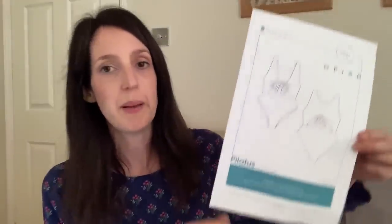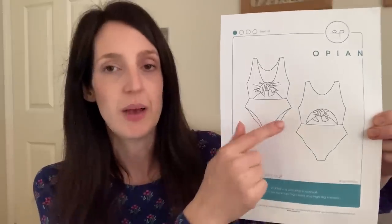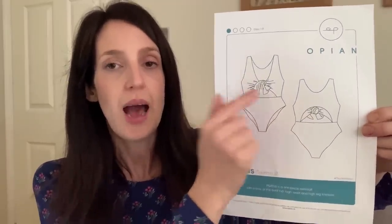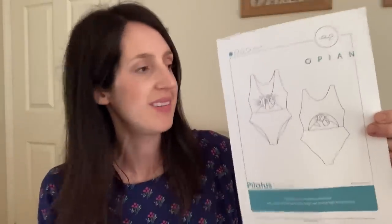The next pattern on my Make9 2021 list was a swimwear pattern. I really enjoy being able to sew my own swimwear because before I started sewing I really struggled to find swimwear that fit me well and was flattering and practical for swimming with children. I decided to try a swimsuit this year — specifically the Pilatus swimsuit by Opian. It's a really lovely swimsuit pattern with some really pretty details: fairly high rise bottoms, a tie at the front of the bust, and a little arc cut-out detail at the back.